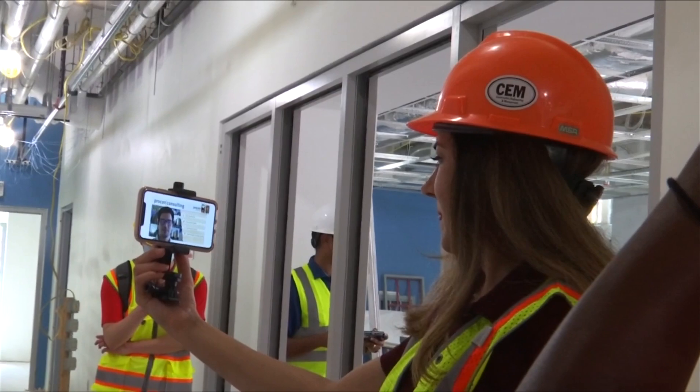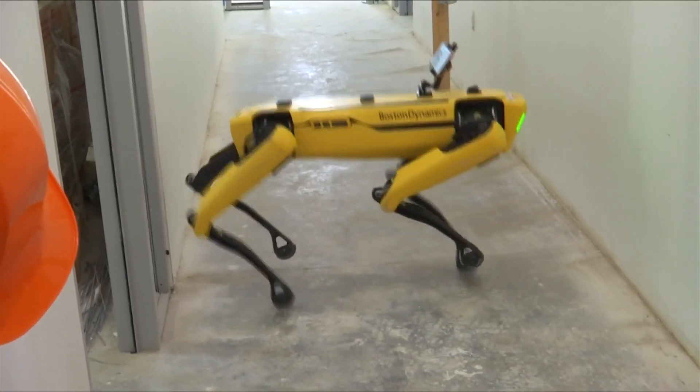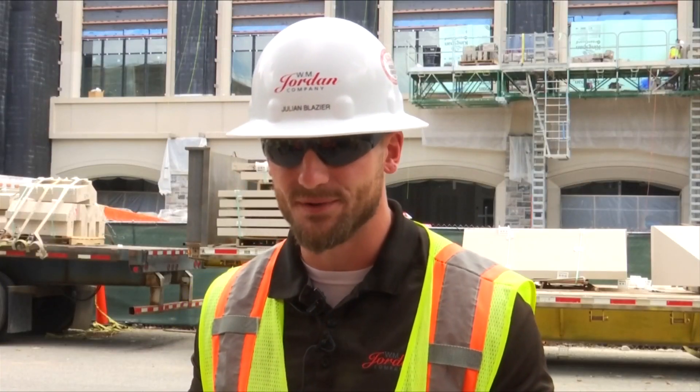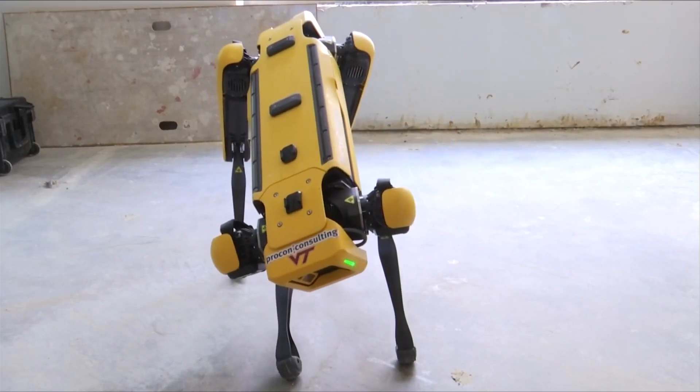As SPOT continues to bring Virginia Tech's campus into the future, some are already considering the role technology will play in projects like this down the line. I think it's the beginning of robot technology being used in our industry heavily. In Blacksburg, Annie Schroeder, 10 News, working for you.